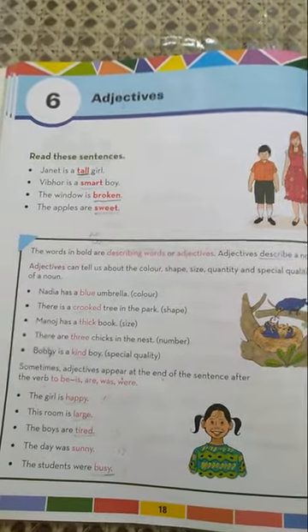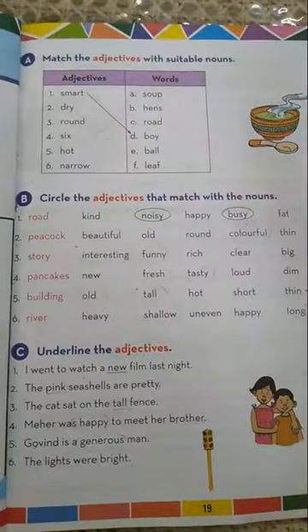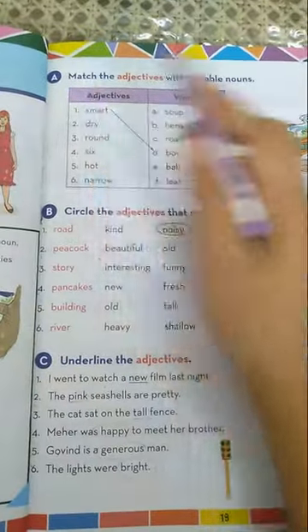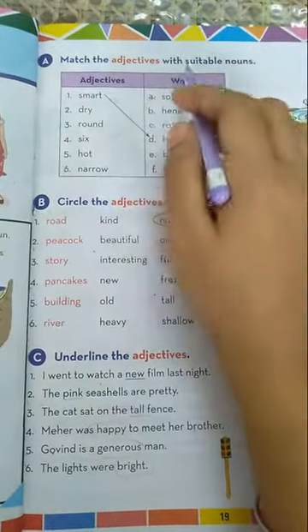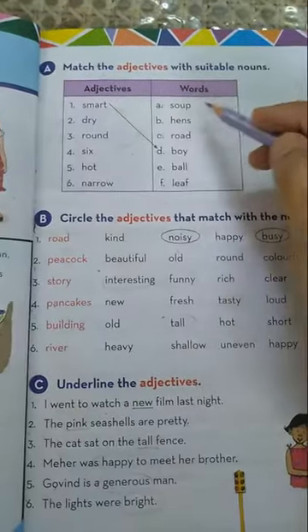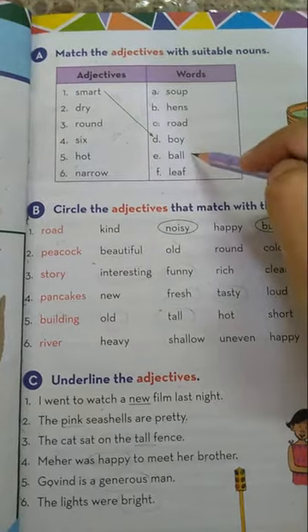Now let's come to the exercises given on page number 19. Here is the first exercise — Exercise A, given on page number 19. Match the adjectives with suitable nouns. Here are the adjectives given and here are the nouns given. You have to match the adjectives with the suitable nouns.